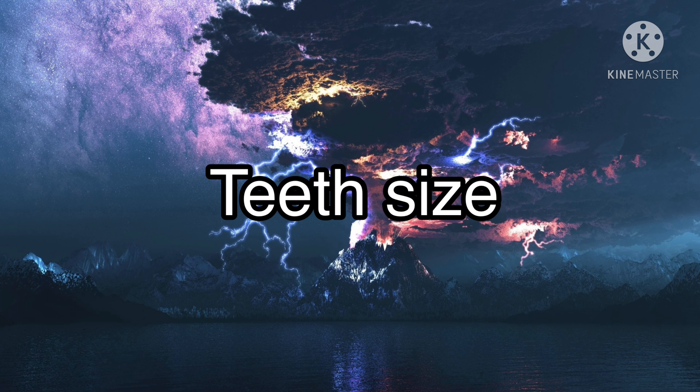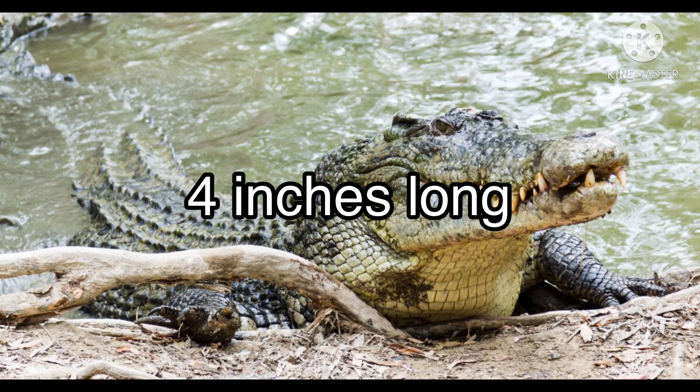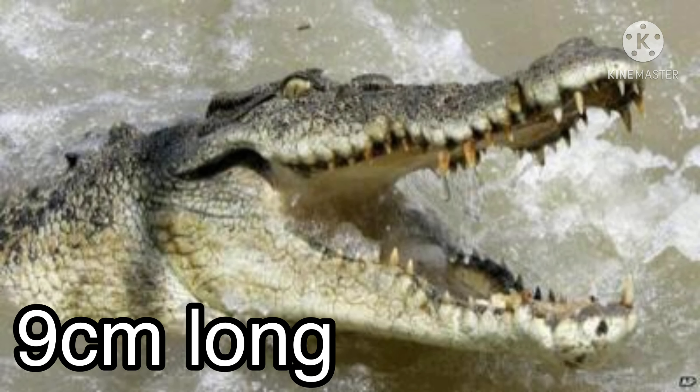Teeth size: the teeth of a great white shark can grow up to 2.5 inches long. The teeth of a saltwater crocodile can grow up to 4 inches long. Jaw size: the jaw size of a great white shark is 4.6 to 4.9 meters (15 to 16 feet) long. The jaw size of a fully grown saltwater crocodile is 9 centimeters long.